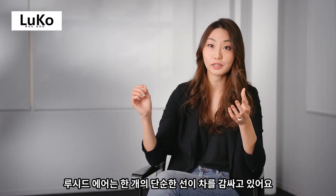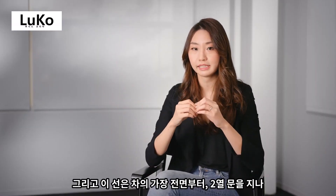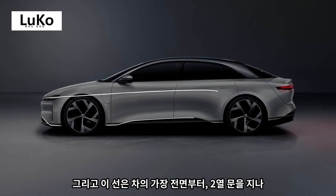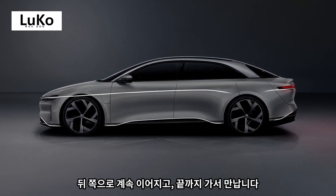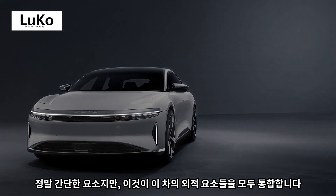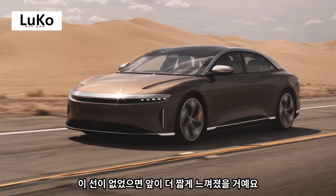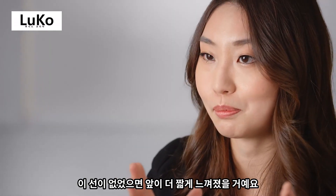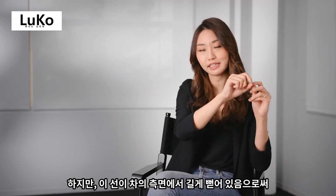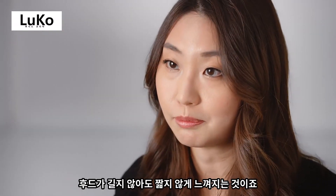Lucid Air has one simple single line going across the car, and this line goes straight from the nose to the rear door, continues to the rear, and carries all the way. It's simple but it unites all the elements together. Without this, the front will feel much shorter, but this line is really elongating the side of the car even without having a long hood.